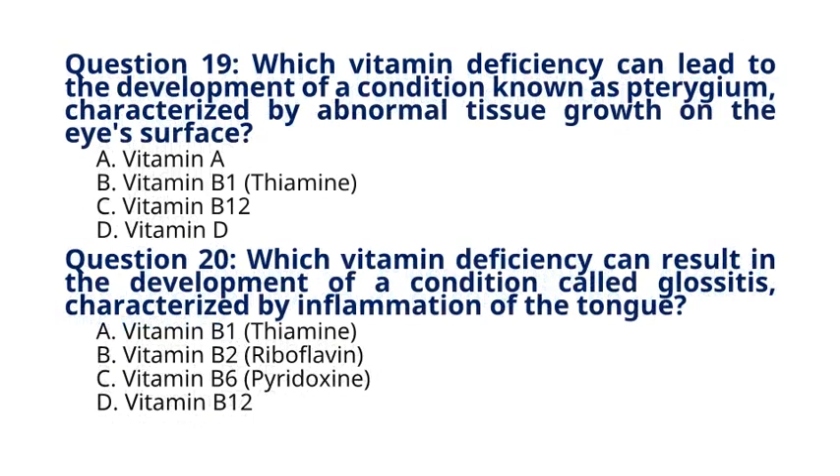Question 19. Which vitamin deficiency can lead to the development of a condition known as pterygium, characterized by abnormal tissue growth on the eye's surface? A. Vitamin A, B. Vitamin B1 Thiamine, C. Vitamin B12, D. Vitamin D. The correct answer to question 19 is option A. Vitamin A. Explanation: Pterygium is associated with vitamin A deficiency, which can cause changes in the conjunctiva's epithelial cells.